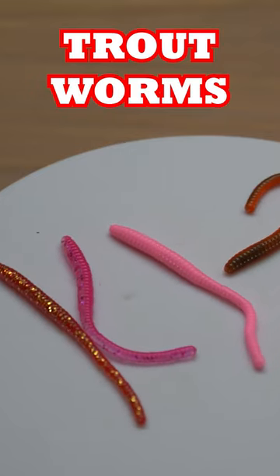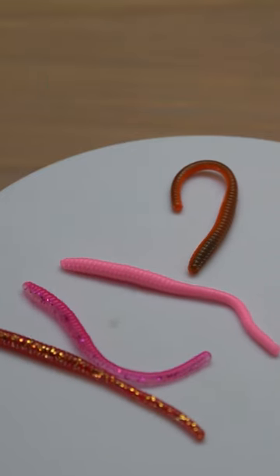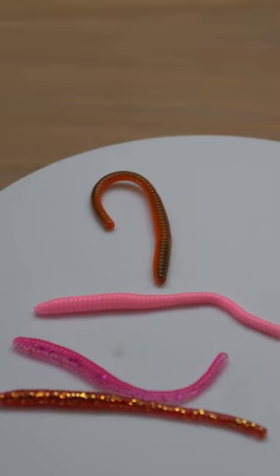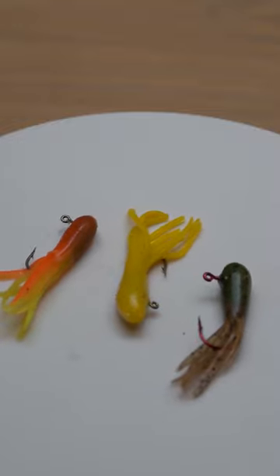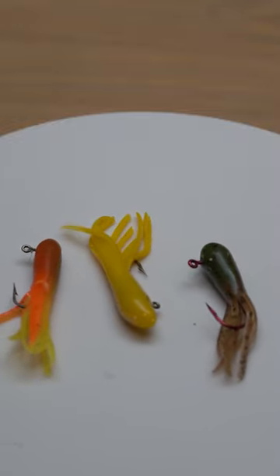My number three lure is going to be a trout worm, particularly a Sierra Slammer trout worm. My number four trout lure is going to be a mini jig, particularly in a 1/32nd or 1/16th of an ounce.